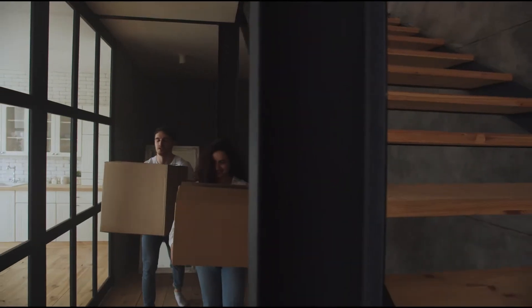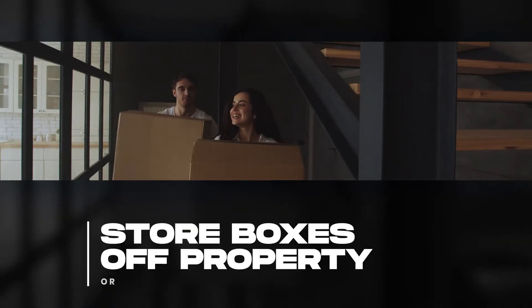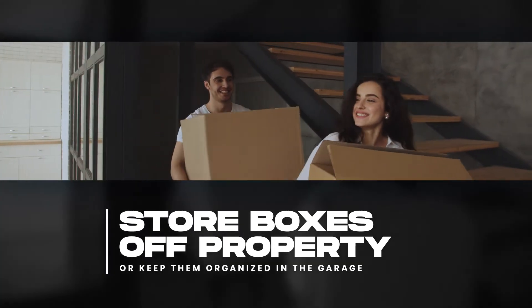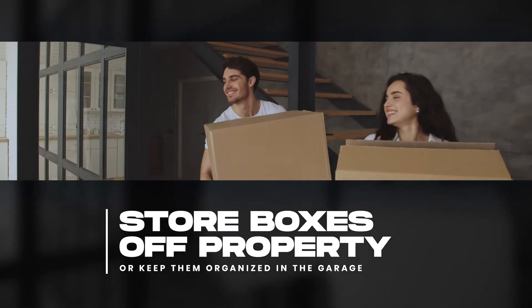When you fill those boxes, the best situation is to put them somewhere away from the property. If you've got a storage container, a utility trailer, or an in-law's place you can put them at — great. If not, stack them neatly in the corner of the garage so they're out of the way.